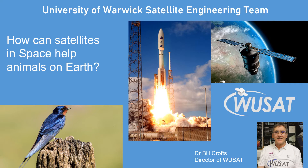Hi, I'm Dr. Bill Crofts from the University of Warwick Satellite Team. Would you think that a satellite in space can help animals on Earth? We are building and launching a satellite that will help us to find out more about animals and birds on Earth so that we can protect them better. This satellite is called Woosat 3 and in this video we will tell you how it works.